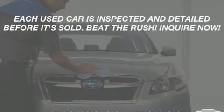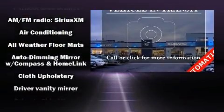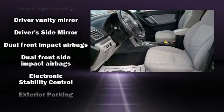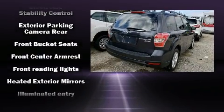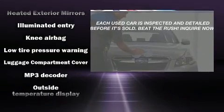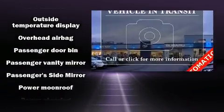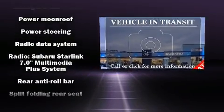For drivers who enjoy the natural environment, a power moonroof allows an infusion of fresh air. Subaru also prioritized safety and security with features such as dual front impact airbags with occupant sensing airbag, head curtain airbags, traction control, a security system, an emergency communication system, and four-wheel disc brakes with ABS. Brake assist technology provides extra pressure when applying the brakes.